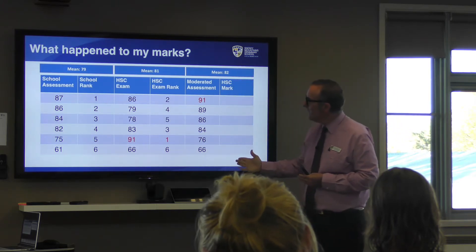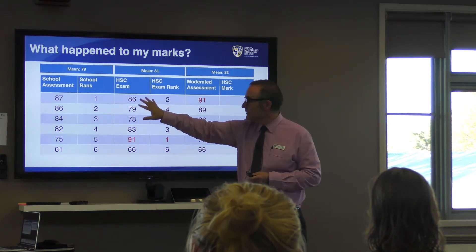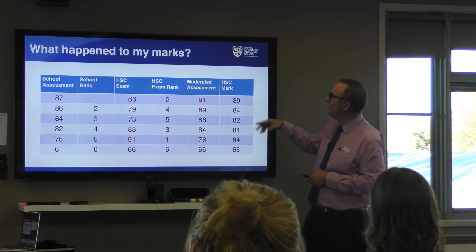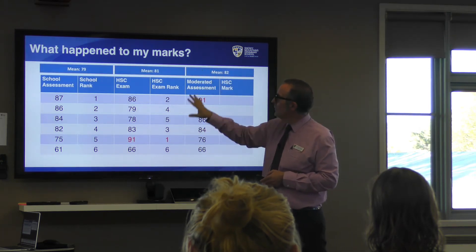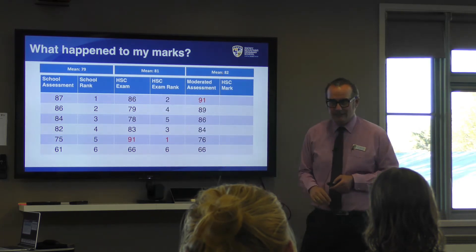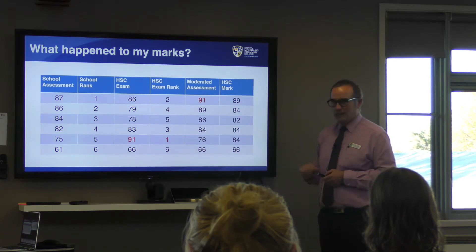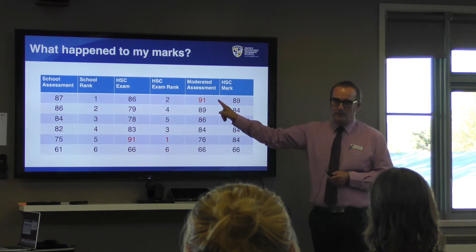The overall HSC mark is an average of the scaled exam mark and the moderated assessment. You can see the mean is approximately 82, which is consistent between the moderated assessment and the HSC exam. Students see their HSC exam mark and their final HSC mark, but they never see the raw mark we sent to NESA, nor the raw pre-scaled exam mark.